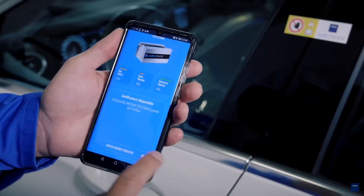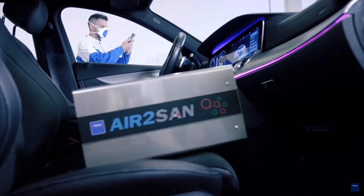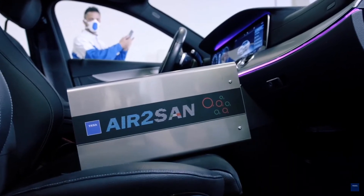This way, Air2San simply needs to be started using a remote control or app, and you will be sure to obtain the best sanitation possible of the vehicle.